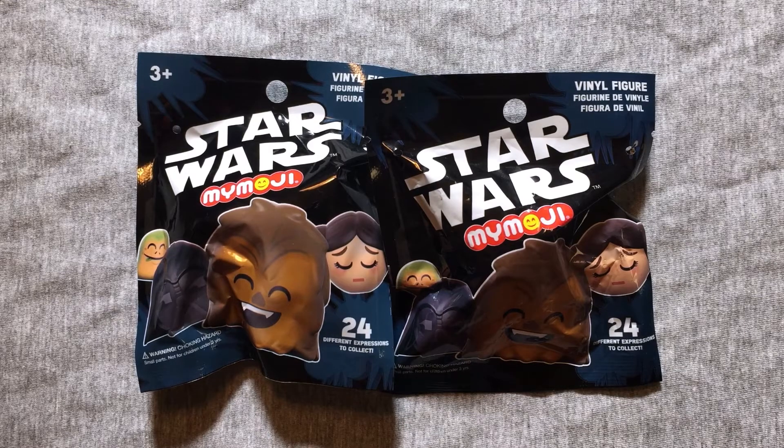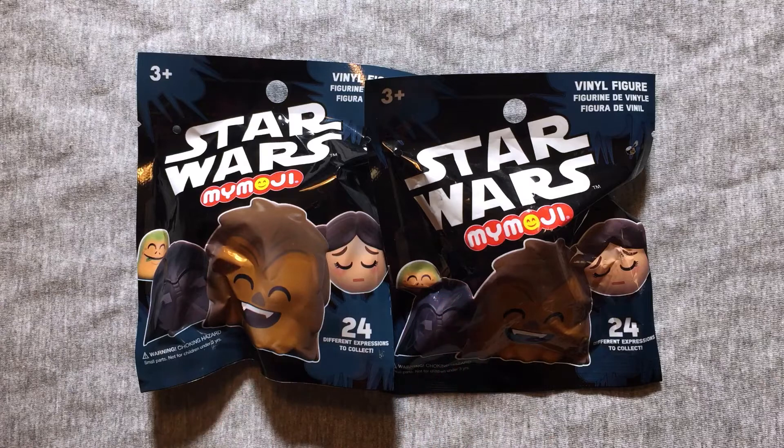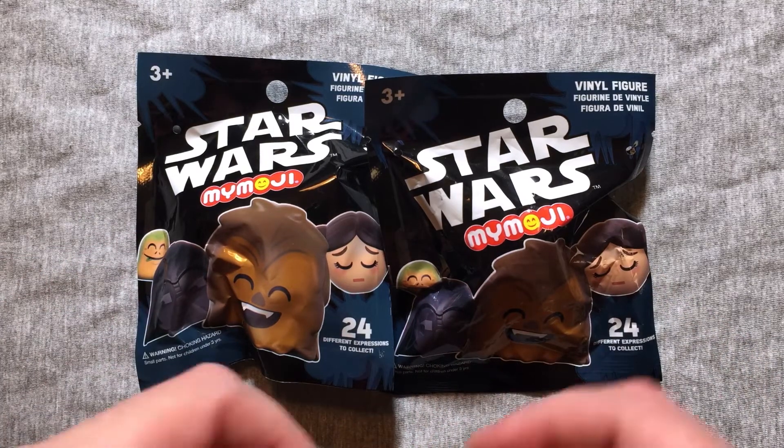Hey everybody! Welcome back to another exciting episode of Mystery Toys, where I open two blind box or two blind bag items and see what we get. Today we got something brand new, something I'm very excited for.